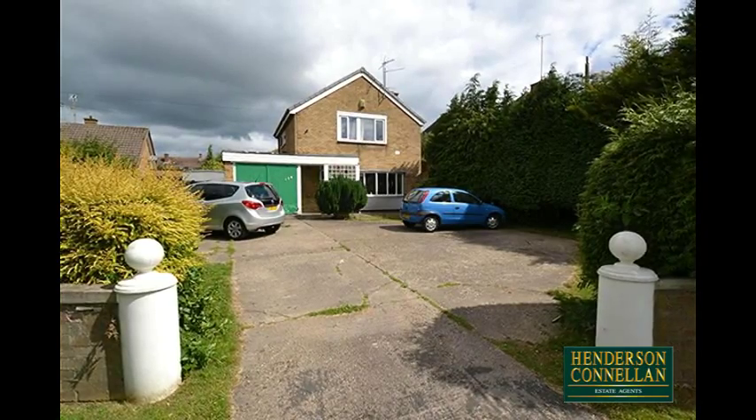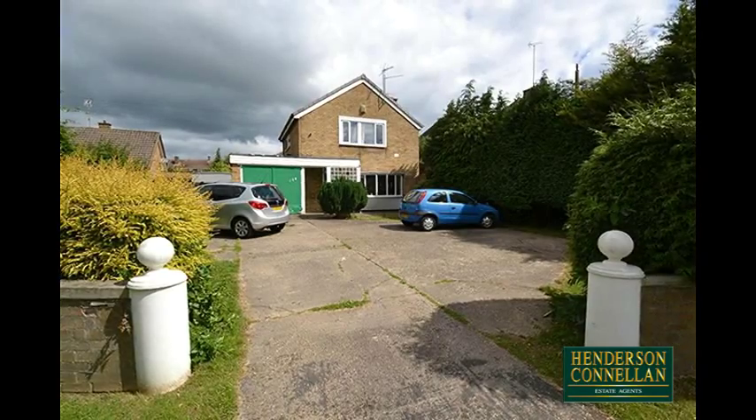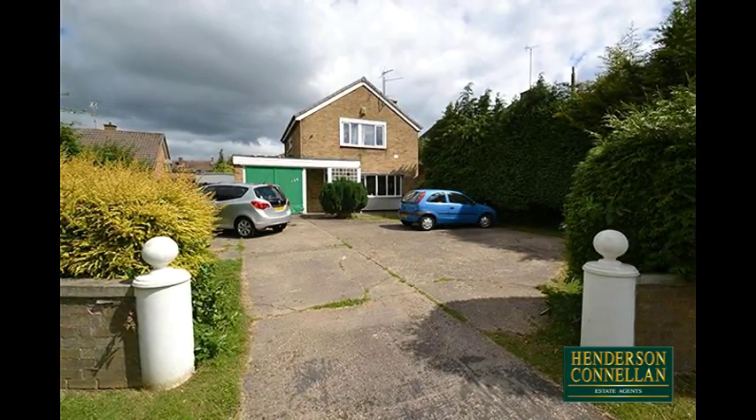An ideal purchase for a buyer wishing to put their own stamp on a charming home of character. If you're searching for a mature home with generous gardens, look no further.